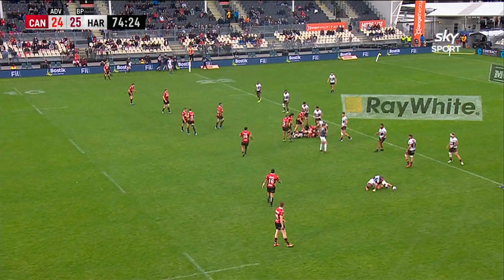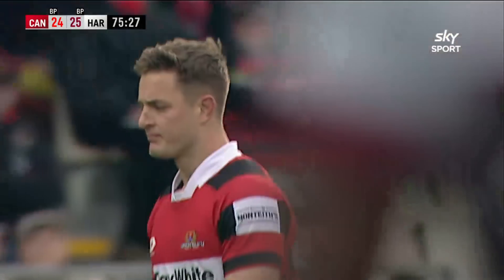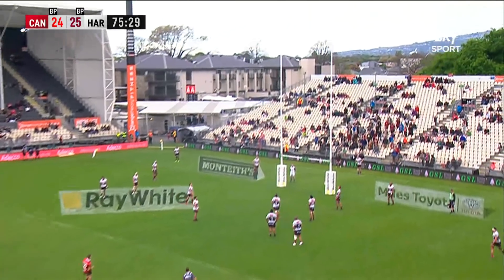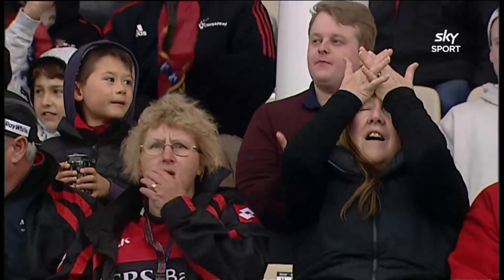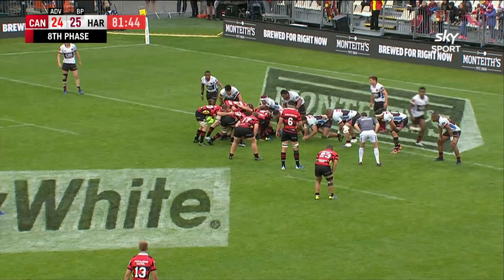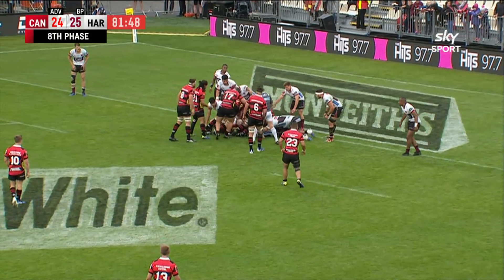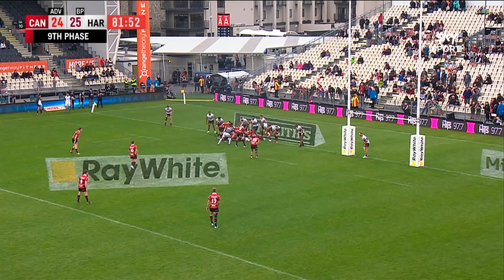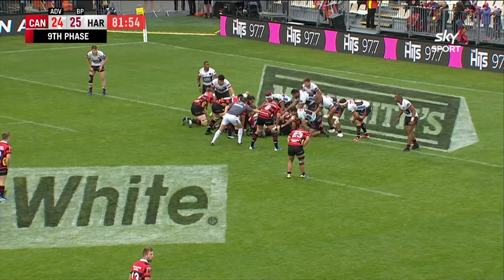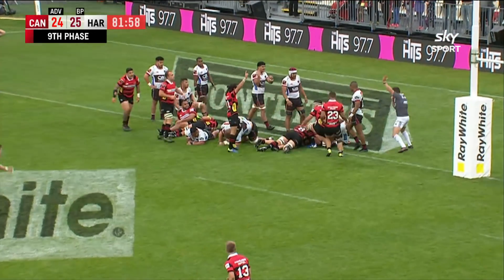No advantage. Flat ball. Big kick this one and up it goes. Pushed it away to the right. This advantage at the end going a long time. Harbour's defence holding up.